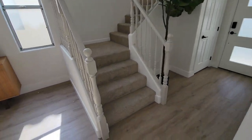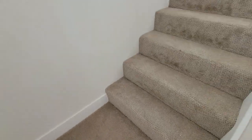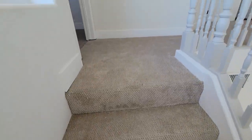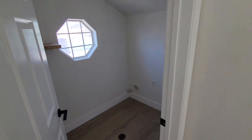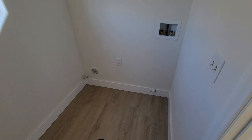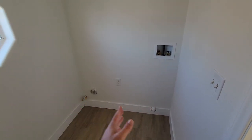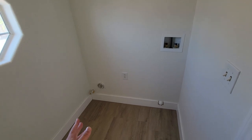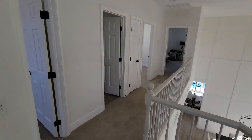Let's go upstairs. You've got brand new carpet here — it feels like good, solid, thick padding, which is great. Laundry is right at the top of the stairs. It's not a lot of space, but it's probably big enough for two smaller machines — it's kind of a small laundry space.